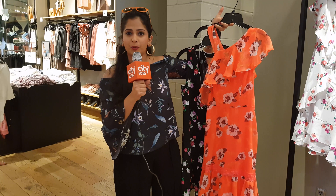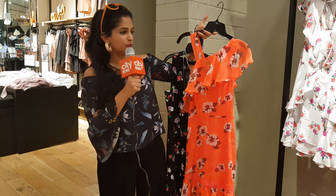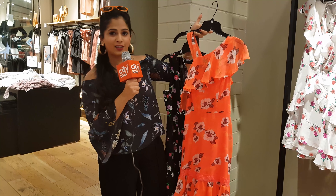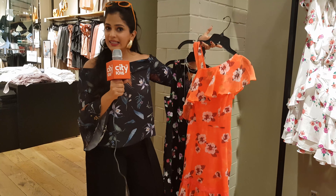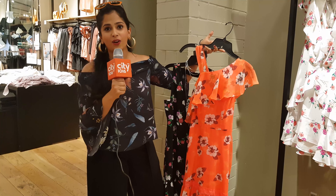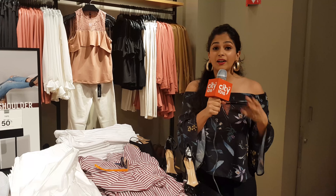Another thing that's really popular in New York is anything off-shoulder or cold-shoulder. You can see that on this dress as well — it's got a nice ruffle neck, it's got one shoulder and it drops down on the other. A dress like this will take you through a day in New York and then you can party the town red as well.